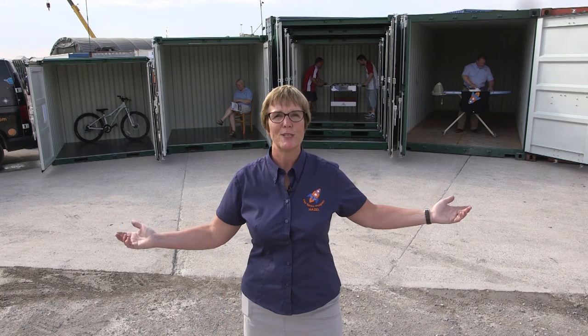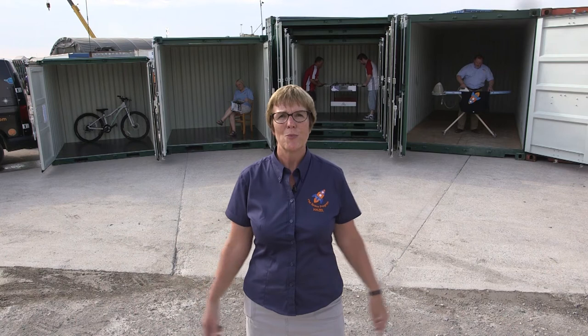So if you need some extra storage at your place, this is the range of units that we can bring out to you. Don't worry if you're not sure — just give us a call and we can help you choose the right size unit to meet your needs.